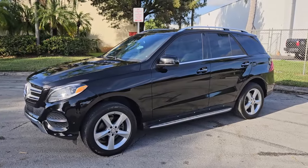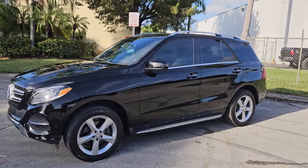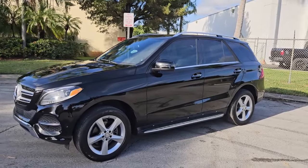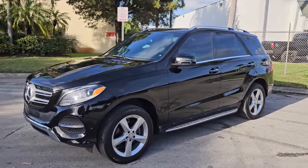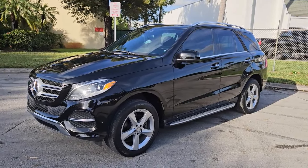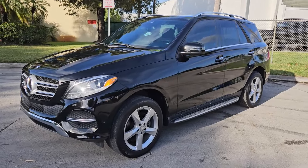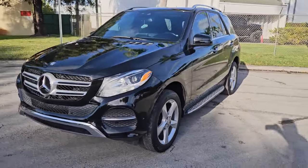Greetings from Nova Auto Sale in sunny South Florida. Up for sale today, this 2016 Mercedes-Benz GLE 4Matic. The vehicle's in beautiful condition inside and out, really in great shape — black on black, super luxury. Let's go ahead and give it a quick walk around and then we'll take it panel by panel and show you the condition of the vehicle.